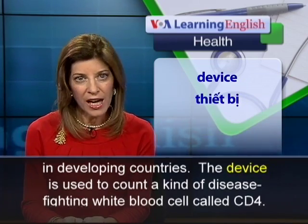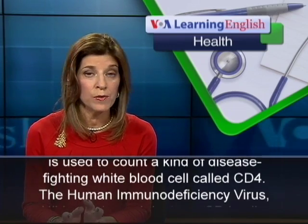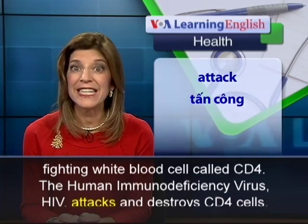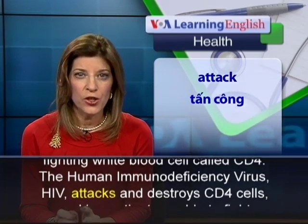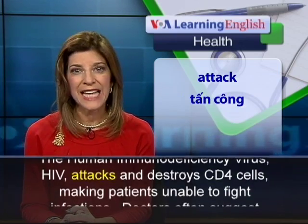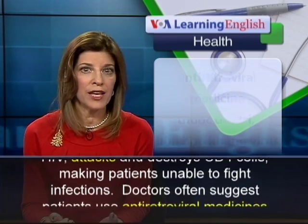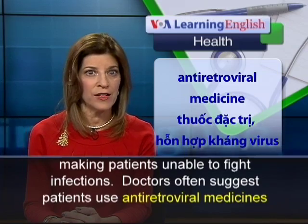The device is used to count a kind of disease-fighting white blood cell called CD4. The human immunodeficiency virus attacks and destroys CD4 cells, making patients unable to fight infections.